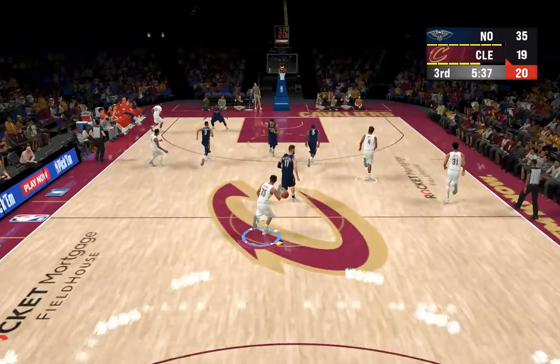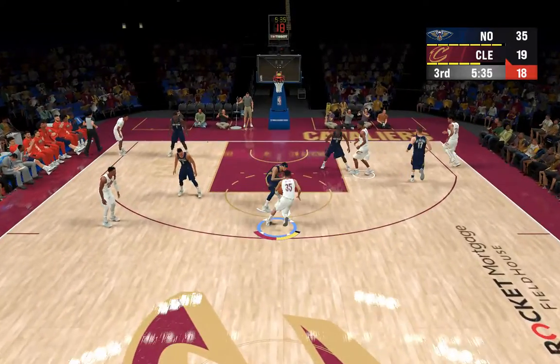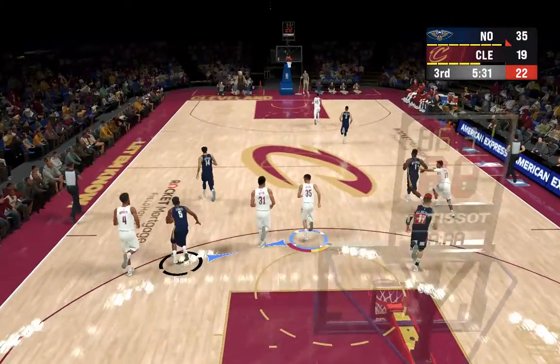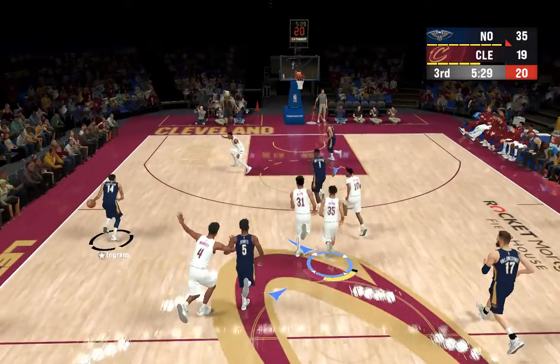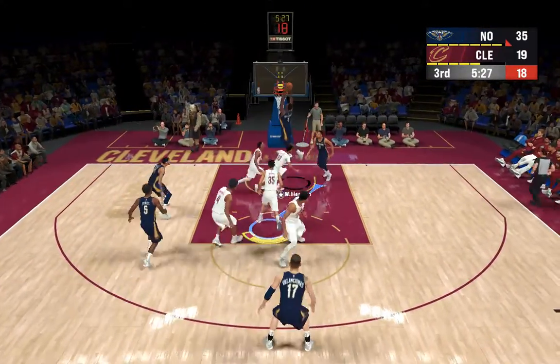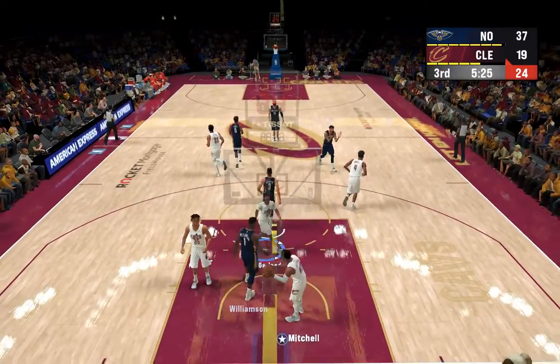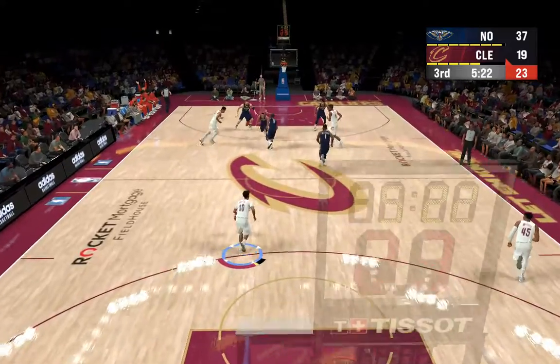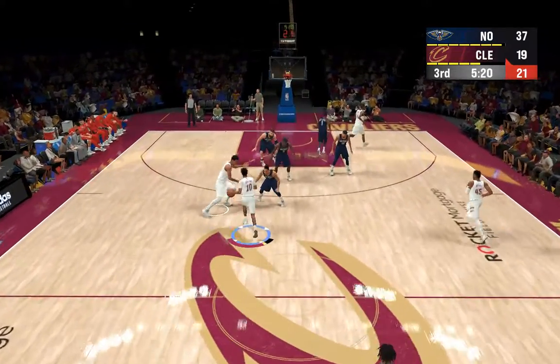And there's the feed to Allen — stolen by Valanciunas. In transition, it's Ingram — and the dunk by Williamson. This is what we came to see, right? Go ahead Zion, do your thing on the alley-oop. Garland, the pass to Allen — it's good. Terrific play call to give him a clean look at the rim. That's how you want to start the second half.